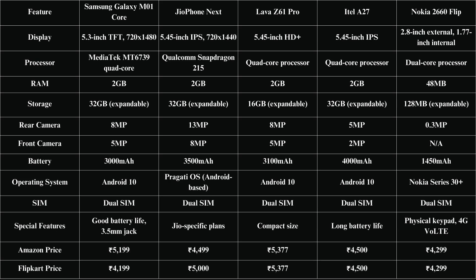Battery life is crucial, right? The ITEL A27 packs the biggest punch with its 4,000 mAh battery, offering great standby time. The Geophone Next follows with a 3,500 mAh battery, while the Samsung M01 Core and Lava Z61 Pro have slightly smaller yet decent batteries that can easily last a day with normal usage. For those who love the retro vibe, the Nokia 2660 Flip brings back the old-school flip design combined with modern 4G connectivity.